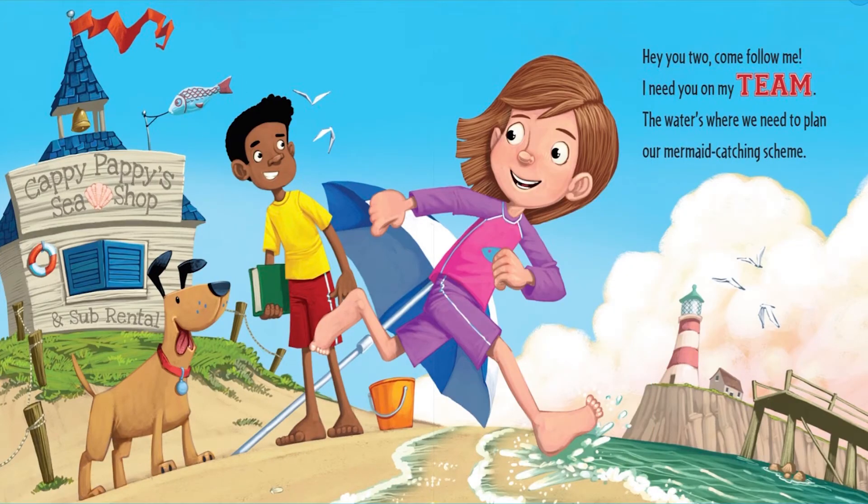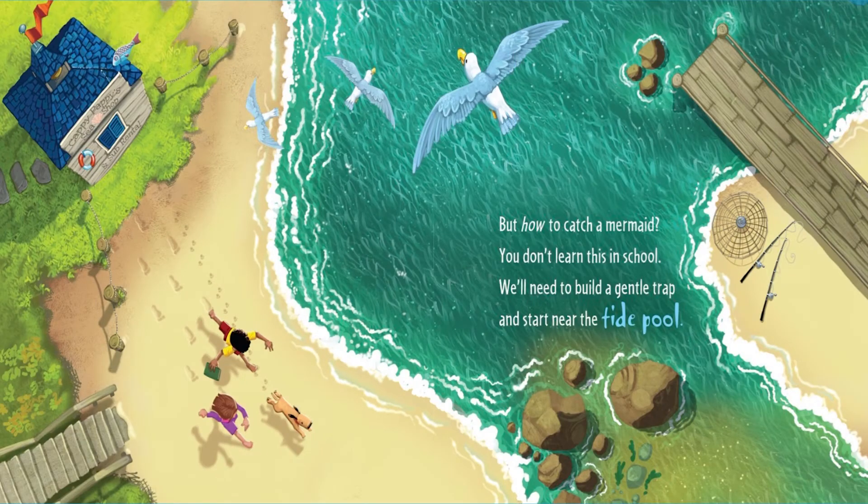Hey, you too. Come follow me. I need you on my team. The water's where we need to plan our mermaid catching scheme. But how to catch a mermaid? You don't learn this in school. We'll need to build a gentle trap and start near the tide pool.